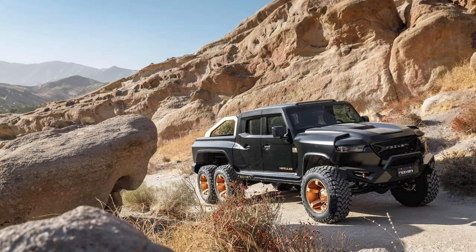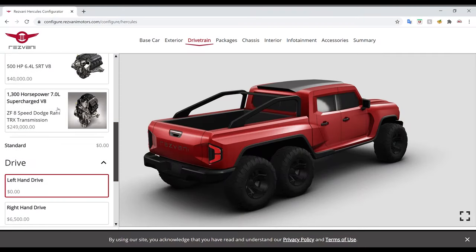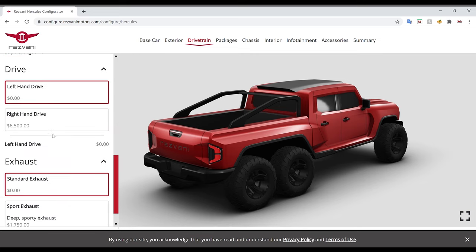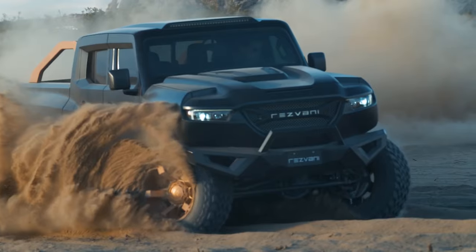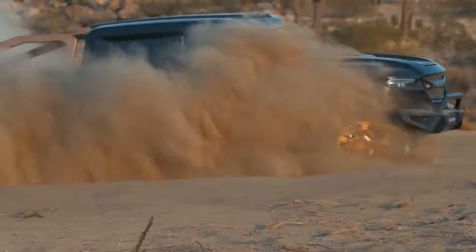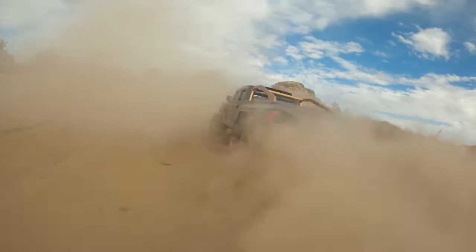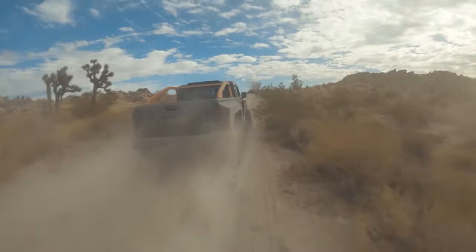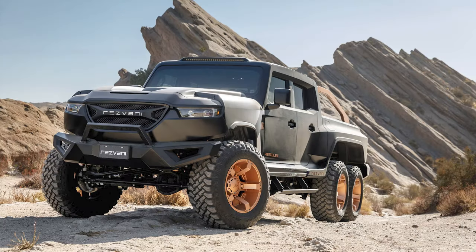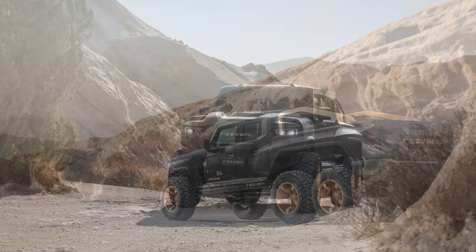Both engines have the choice of a 6-speed manual or ZF 8-speed automatic transmission. But if you've got some serious cash to blow, you need to get the 7-liter supercharged V8 — it's only $249,000 extra. Resvani took a Demon engine, stroked it from 6.2 to 7 liters, and added a forged stroker crankshaft, forged pistons, and a new camshaft, upgrading the output to 1,300 horsepower and 989 pound-feet of torque. That would give the Hercules the crown of the world's most powerful 6-wheeler, miles ahead of the G63 and Velociraptor 600.